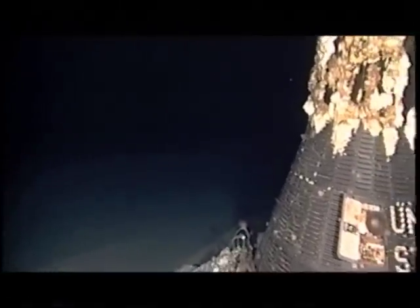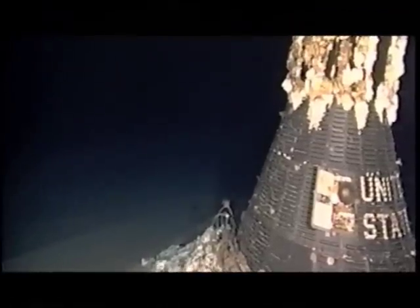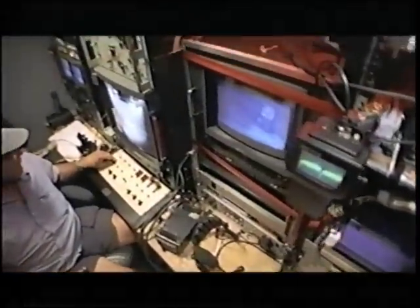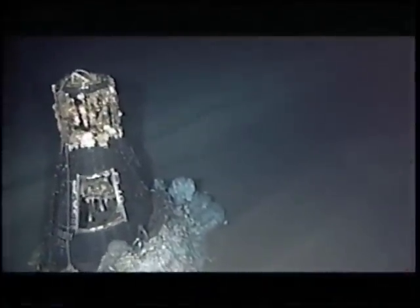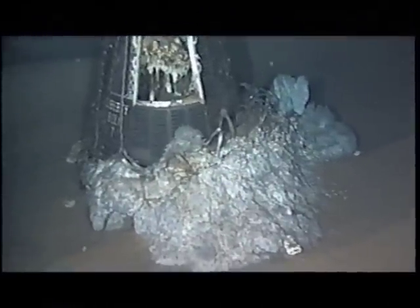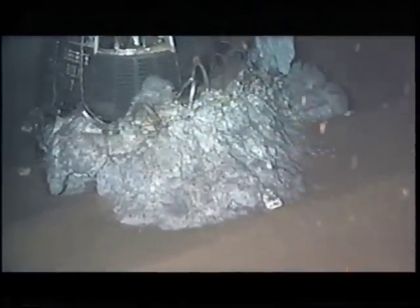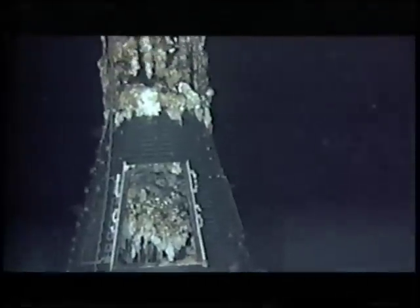A relic from man's first steps into space seizes their imagination, looking much as it did on the morning it was lost. You can see the hatch opening. That's what's left of the beryllium heat shield — all that stuff, a pile of debris. Liberty Bell sits on the rotting remains of its heat shield, the source of the debris that led them to the find.